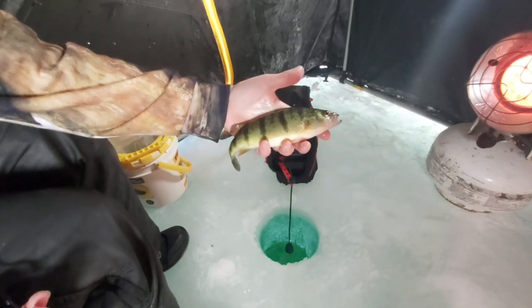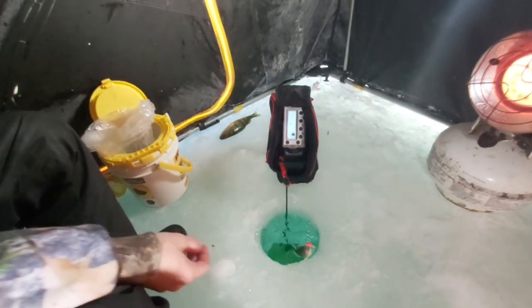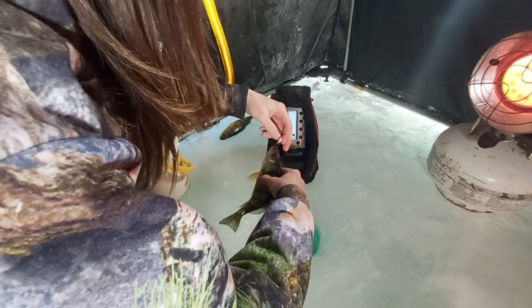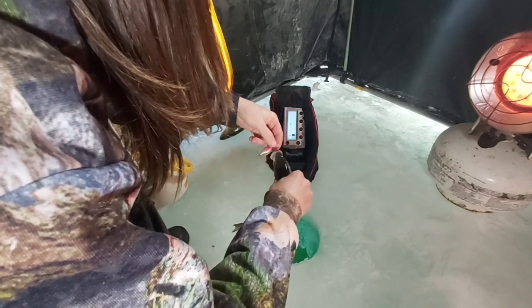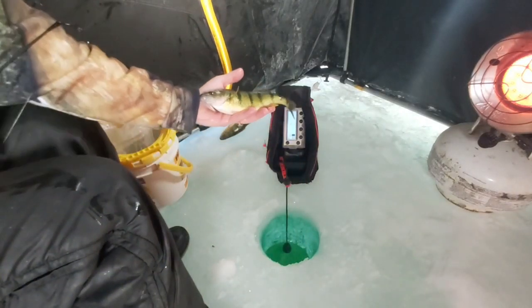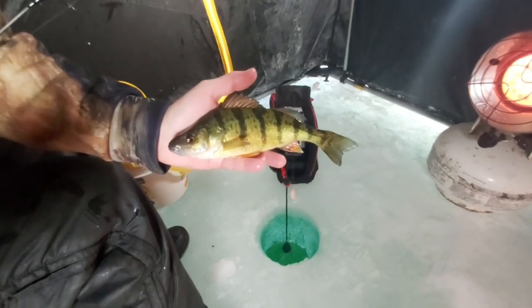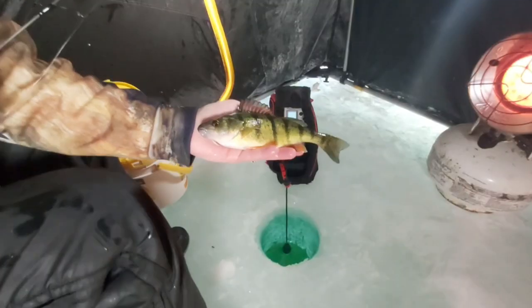That's a nice looking guy but again, time to go back — I'm only keeping the biggins. There are tons of good size perch — they're not jumbos, not super large, but they'd be good eating perch. I'm just not keeping them right now. Look at that guy — he's pretty. Really nice, beautiful colors.